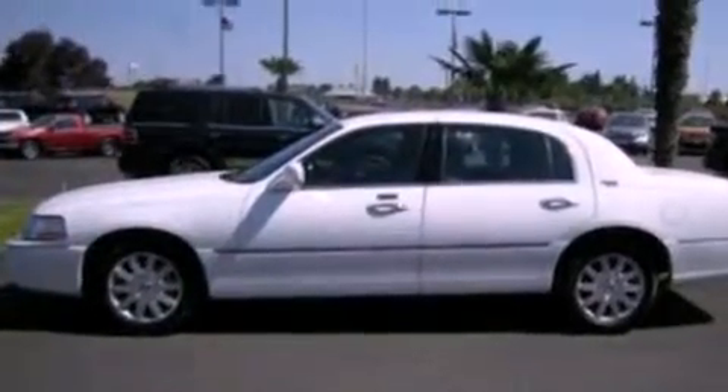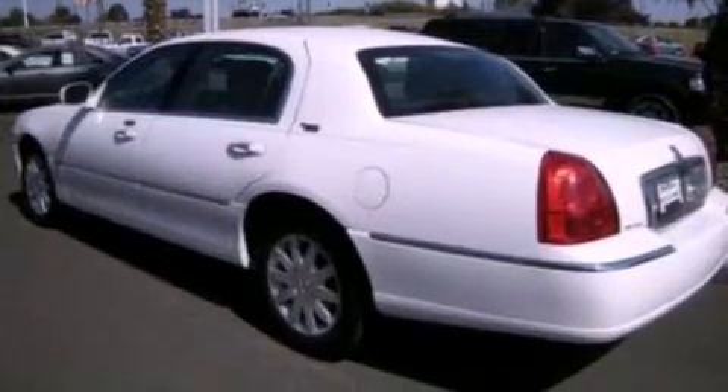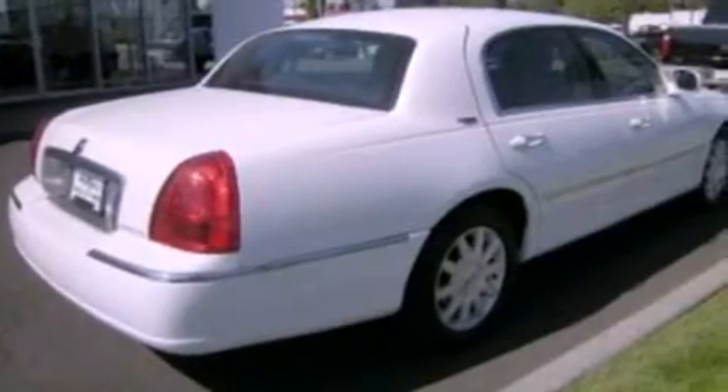Its top features include heated seats, a low-tire pressure indicator, a 9-speaker audio system, commercial-free satellite radio, aluminum wheels, and power-adjustable gas and brake pedals that enable you to change their height and distance to fit your body rather than you fitting to their positions.